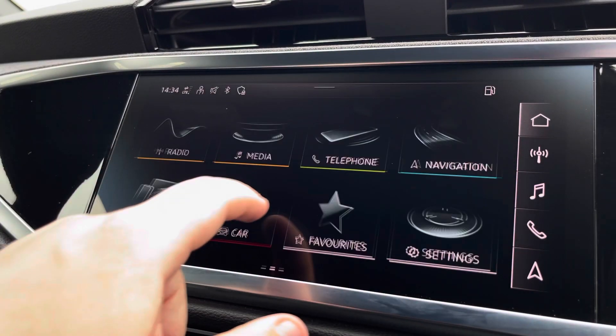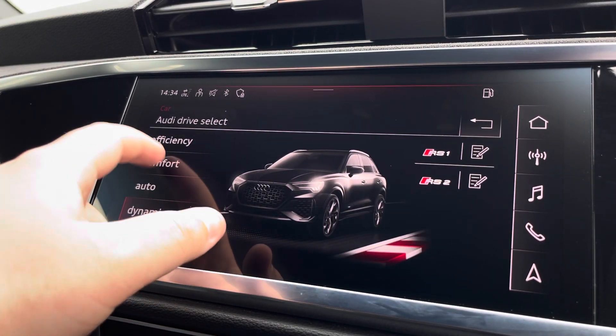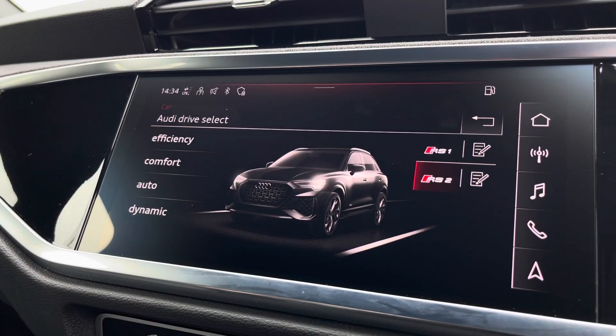Another great feature is the Audi drive select, where you can choose your preferred drive mode for any journey, between dynamic, auto, comfort, efficiency, RS1 and RS2.